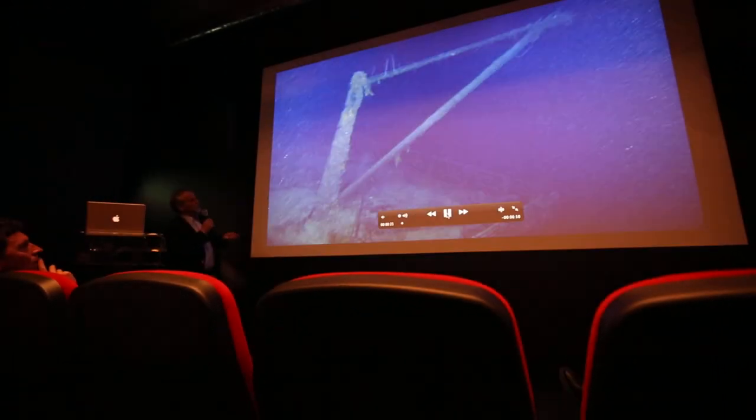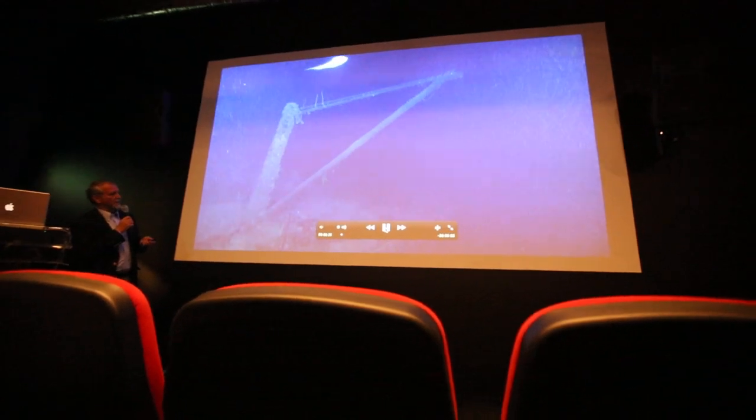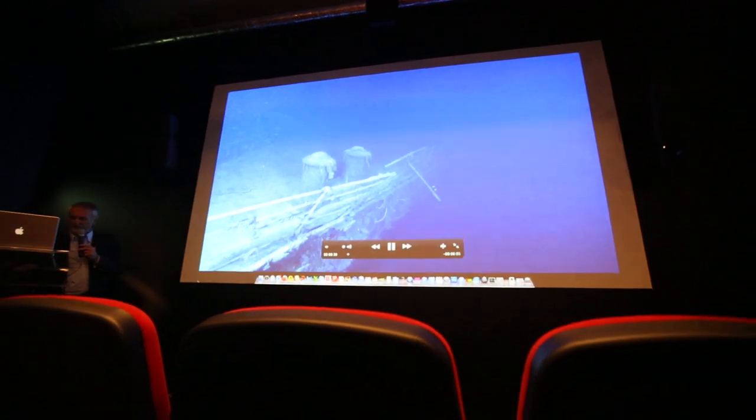Here is the bow section with the main anchor — the central anchor. The ship has three different anchors, and the one in the middle was the biggest one. It was about 15 tons.